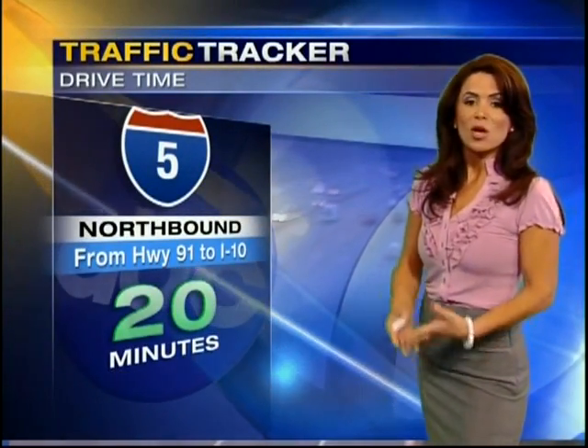Taking a look outside at our Caltrans camera — the 101 through Sherman Oaks. That's actually a better drive than the 405, looking great in both directions. Our traffic tracker drive time shows the 5 northbound going the other direction, away from that accident — only 20 minutes from the 91 towards East L.A.